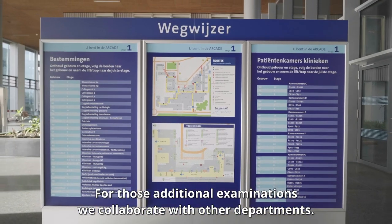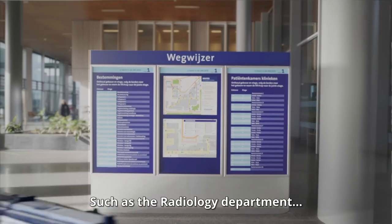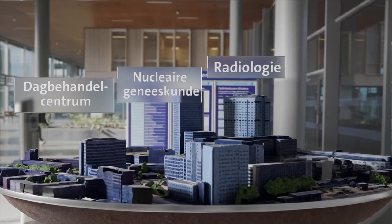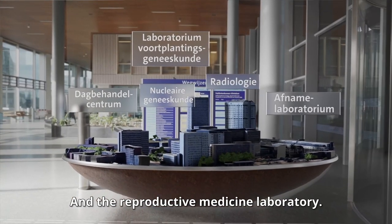For those additional examinations, we collaborate with other departments, such as the radiology department, nuclear medicine, the day care centre, the collection laboratory and the reproductive medicine laboratory.